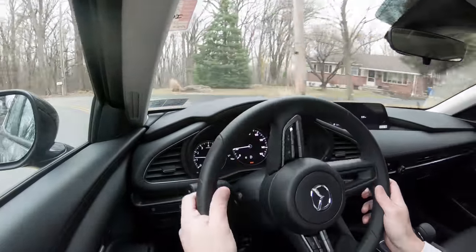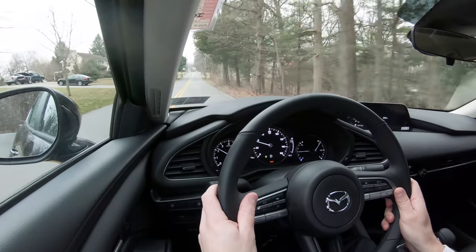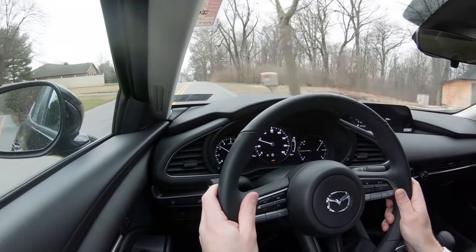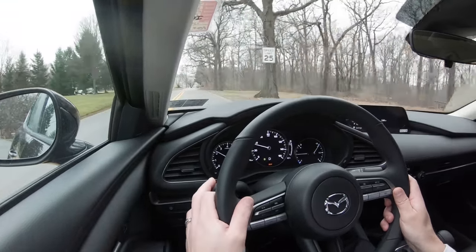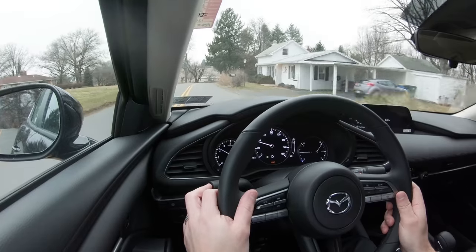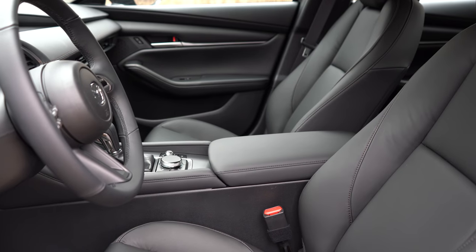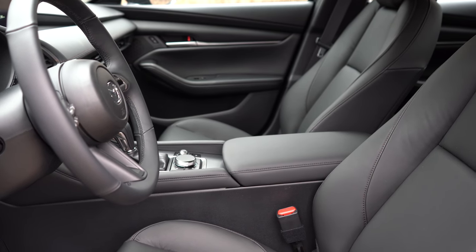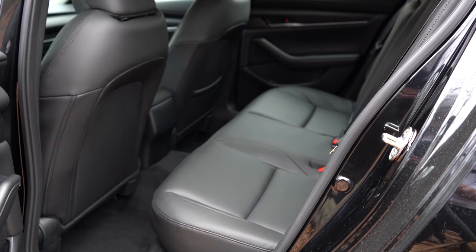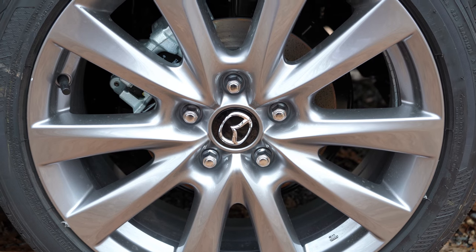For 2020, one of the key changes is that all trim levels now come standard with Mazda's i-ActiveSense safety package, which includes lane departure warning, lane keep assist, adaptive cruise control with stop-and-go, driver attention alert, and high beam control. The hatchback and Select sedan and up also add a blind spot monitor with rear cross-traffic alert. Airbags include front, side, side curtain, and driver and passenger knee airbags. The rear also gets LATCH anchors, rear child door locks, and a tire pressure monitoring system.